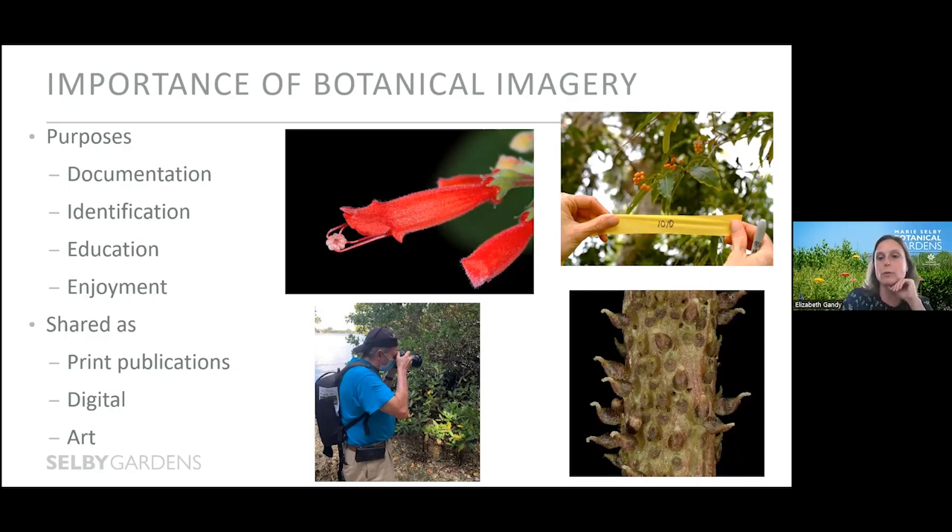We're also going to talk about some of the major ways that imagery is shared through print publications, digital resources, and art. The botanical imagery process at Selby Gardens is a fully collaborative process between multiple departments — primarily the botany or research department, the horticulture department, and our volunteer photographers. That collaboration involves identifying which plants need to be imaged, imaging them, editing those images, and storing them. Once that process is complete, they're available at the institutional level for any and all to use.